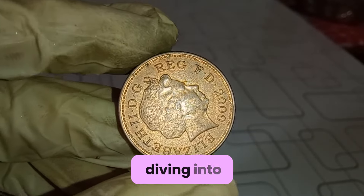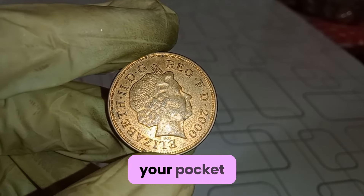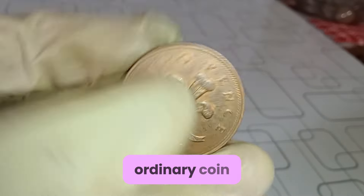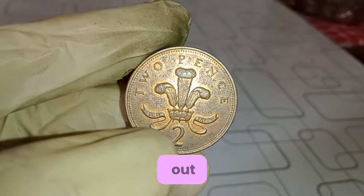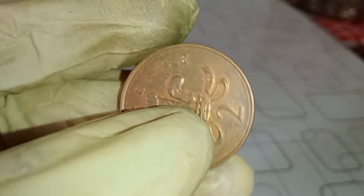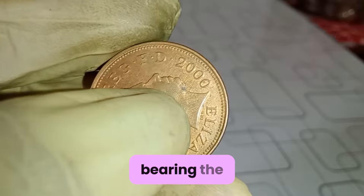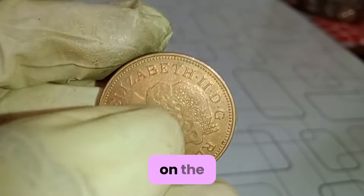Today we're diving into the captivating world of numismatics, focusing on a coin that might just be lurking in your pocket change — the Elizabeth II 2001 penny coin. Now, you might be wondering: could this seemingly ordinary coin actually hold significant value? Let's find out. First off, let's talk about the history behind this coin. The Elizabeth II 2001 penny coin was minted as part of the United Kingdom's coinage system, bearing the portrait of Queen Elizabeth II on the obverse and the iconic image of the crown portcullis on the reverse.